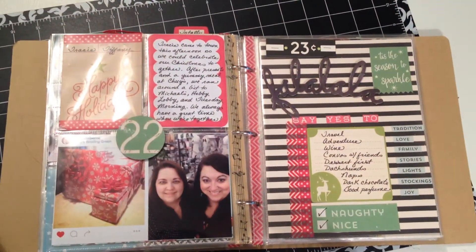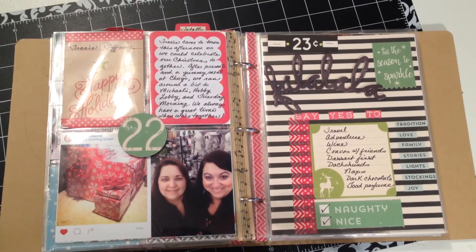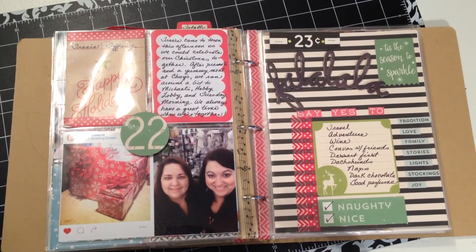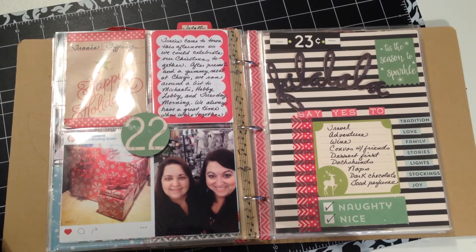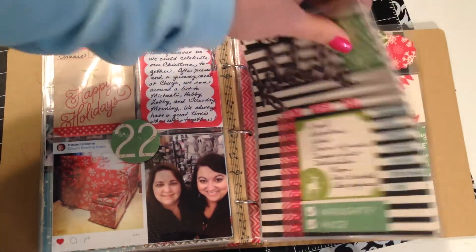Day 23 is back to the listing because I didn't have anything really going on that day. I could have taken pictures of wrapping gifts or something like that, but I forgot — let's just be real, I was trying to get it all done. So I made a list according to the 30 Days of List prompts, which was 'say yes to,' and then I made a whole list of those things to say yes to.